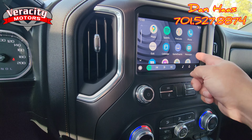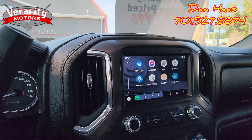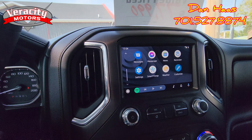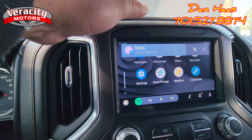You have your messages here. Let me scroll down — you have instant message on your Facebook as well. Dylan, go ahead and send me a text message real quick please. There it is — if you can see it right there, it says 'Dylan — tap to read out loud.' So I'm going to tap that.